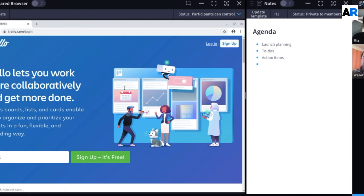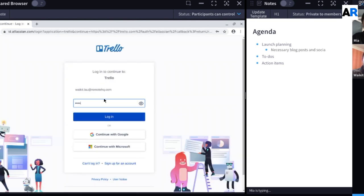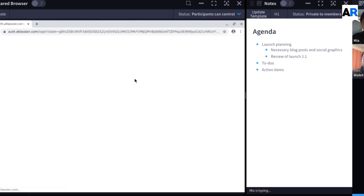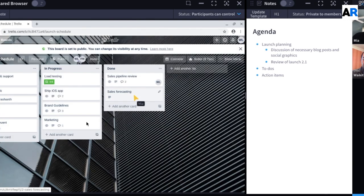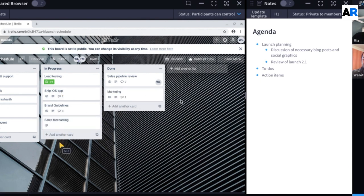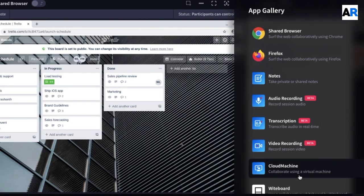I'm going to Trello to log into my Trello account and collaborate over Trello with my teammate. What's really interesting here is that using the Shared Browser, we can make Trello instantly collaborative in real time. Both of us — or more people in the room — can control the Trello app at the same time. Using the Shared Browser, any website and web application you access can be turned immediately collaborative, whether the application itself is collaborative or not.